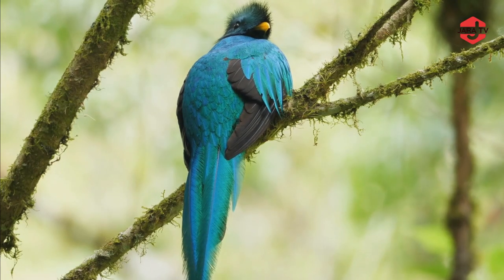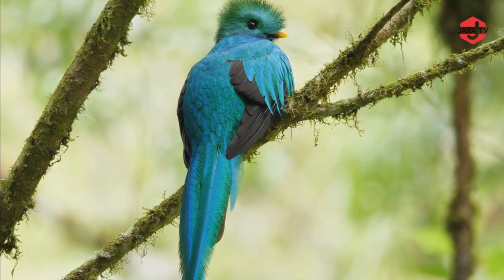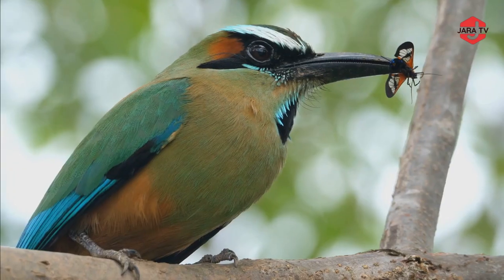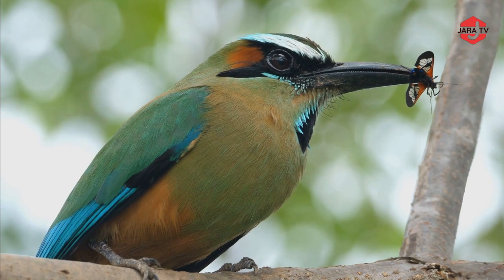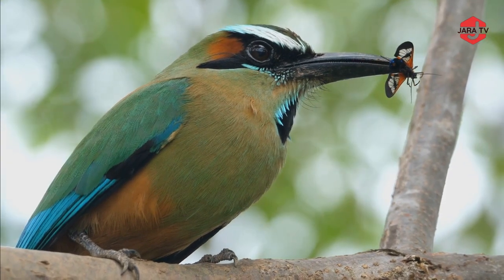The Quetzal is a brilliantly colored bird found in Central and South American forests. It is renowned for its iridescent green and red plumage and is considered a symbol of freedom and beauty in many cultures. The Motmot bird is a colorful and distinctive bird found in the tropical forests of the Americas, known for its unique racket-tipped tail feathers and vibrant plumage.